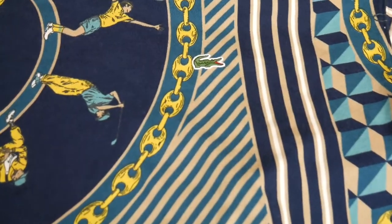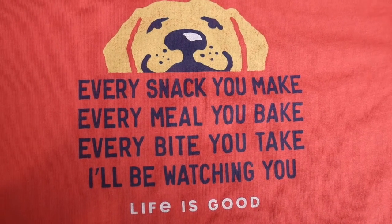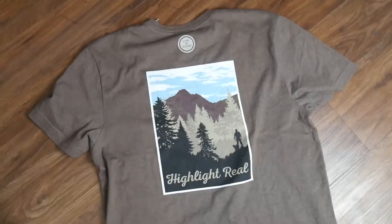The next items are two Life is Good shirts. The first one is really oriented towards dog owners and I think you guys will find the little quote on the shirt to be pretty funny. The next shirt is a brown one that just says 'Highlight Reel' on the back and 'Life is Good' on the front.